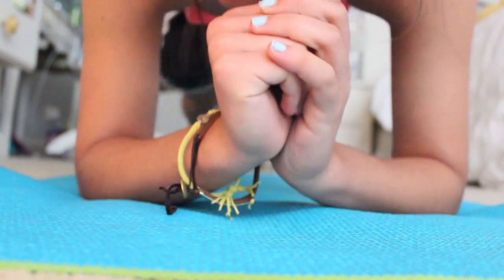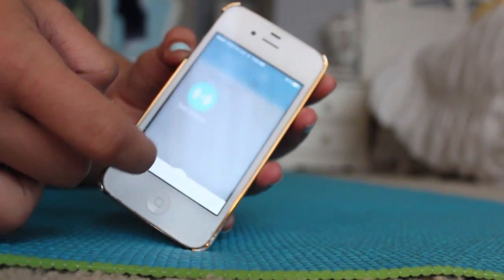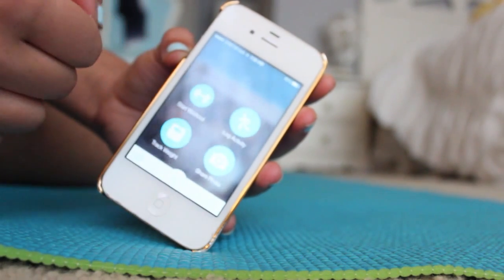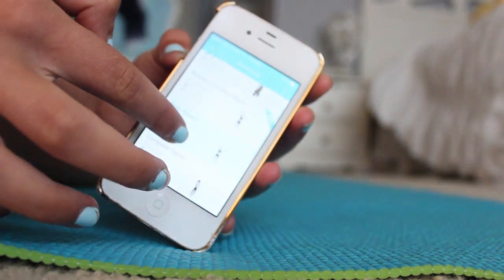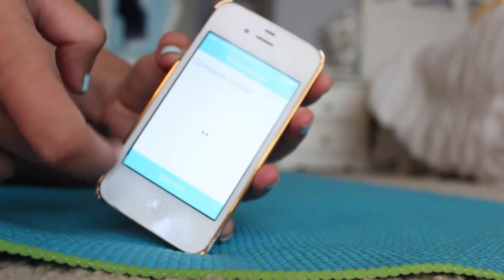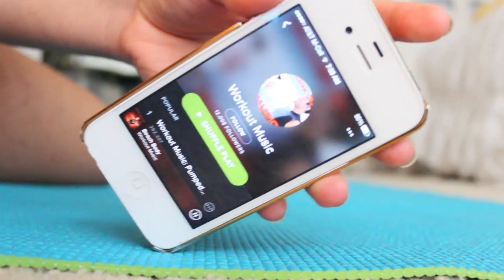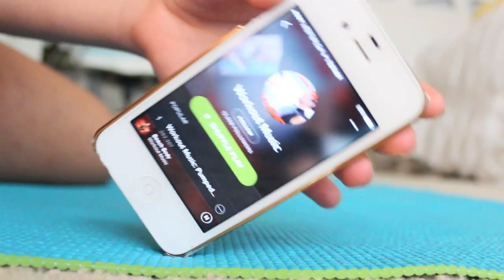Lately I've been really loving the Pump Up app. If you haven't heard about it, I'll leave the link in the description to my account. You basically just do workouts from there — they're really easy to follow. You can do it from any level, beginner to advanced, and they're really quick and easy. I also love listening to music from Spotify.